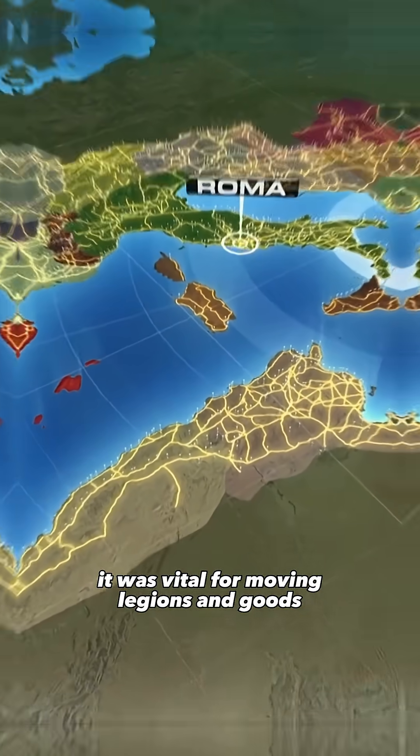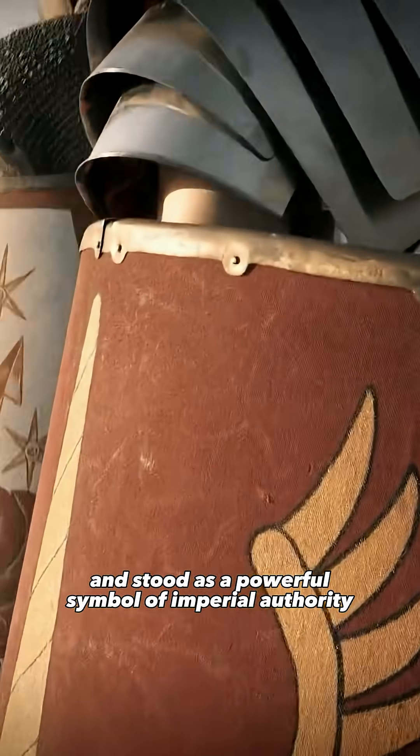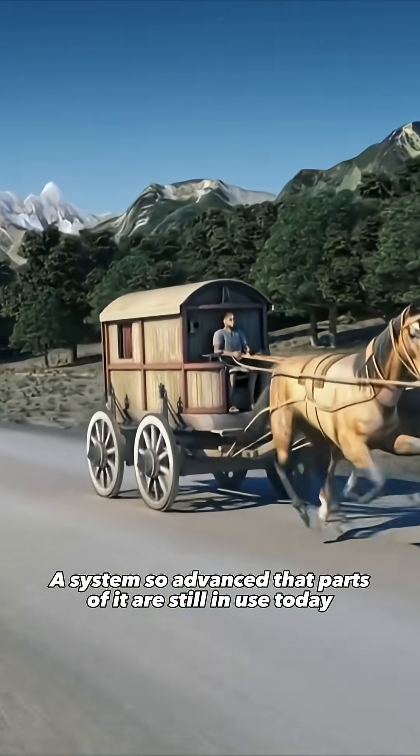it was vital for moving legions and goods, and stood as a powerful symbol of imperial authority — a system so advanced that parts of it are still in use today.